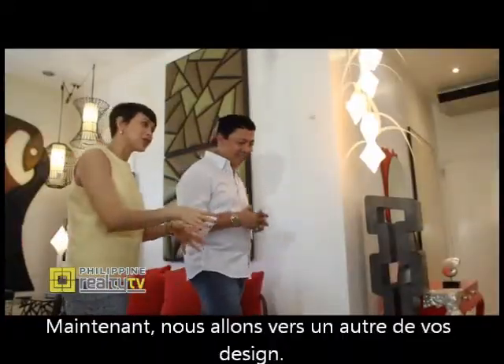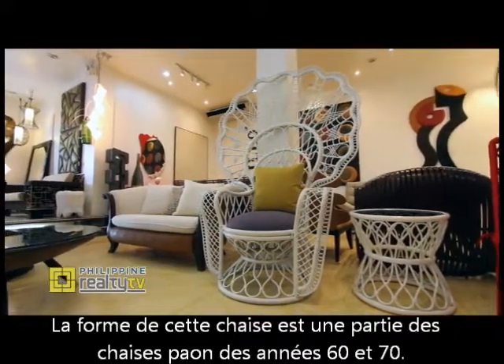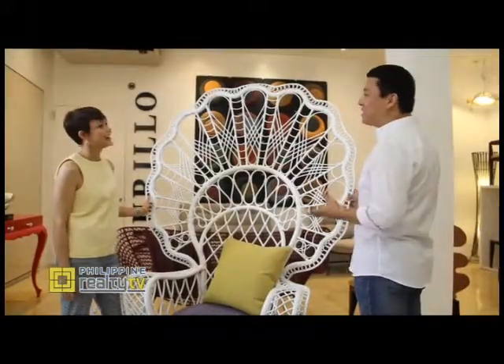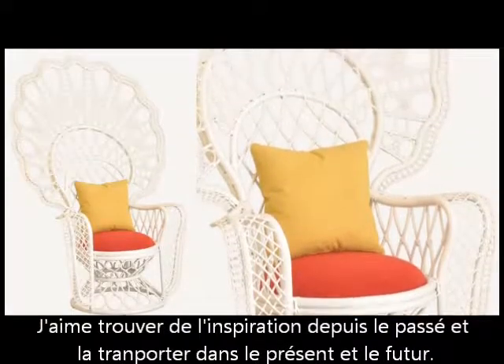Now we'll go to another of your design inspirations. The shape of this chair was inspired by the old peacock chairs from the 1960s and 70s. I like taking inspiration from the past and carrying them over to the present and the future.